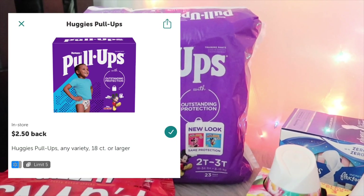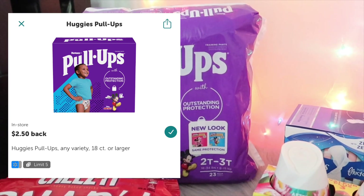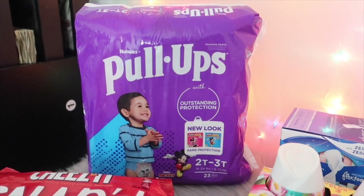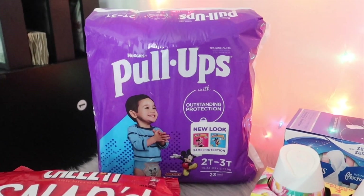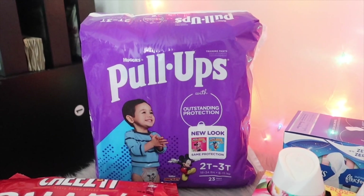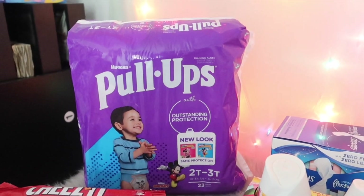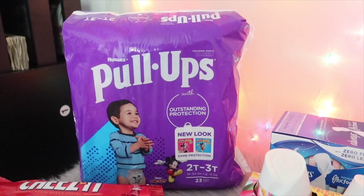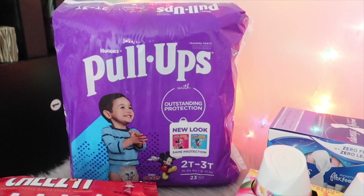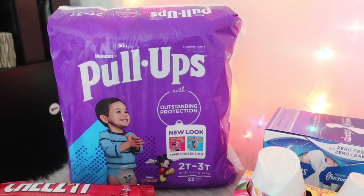Ibotta also has a $2.50 offer on the Pull-Ups when you purchase one — I believe the limit is five. So $8.97 minus the $2.50 from Ibotta brings the total down to $6.47. Then submitting your receipt to Fetch Rewards gets you 3,000 points, which is $3, bringing the total down to just $3.47 for this package of Pull-Ups. The regular price is basically $9, so getting it for $3.47 is a great deal.